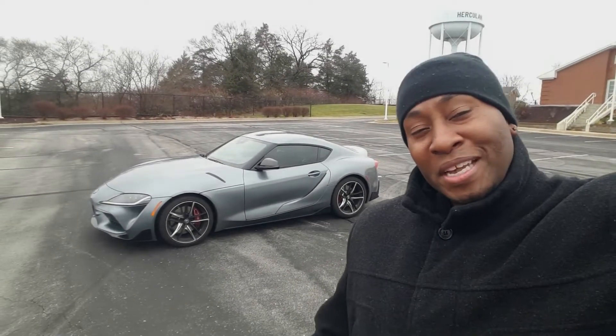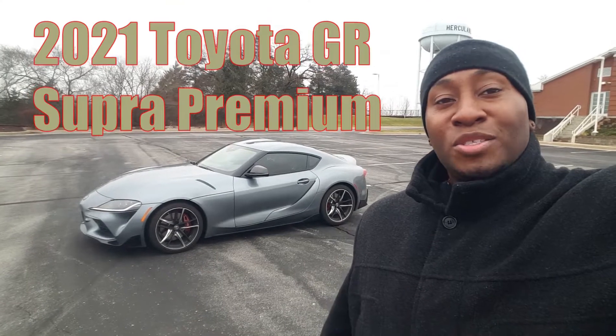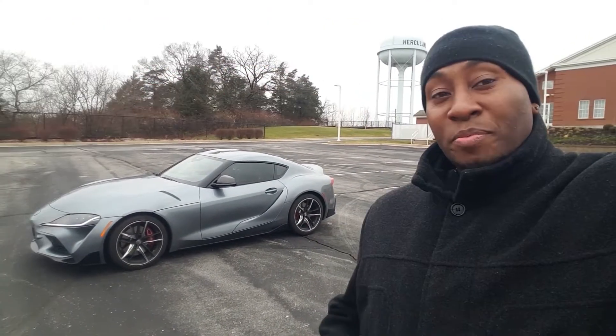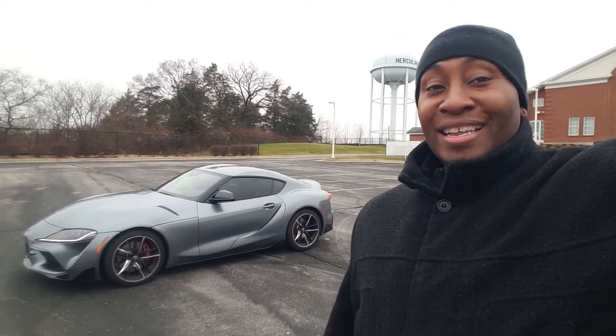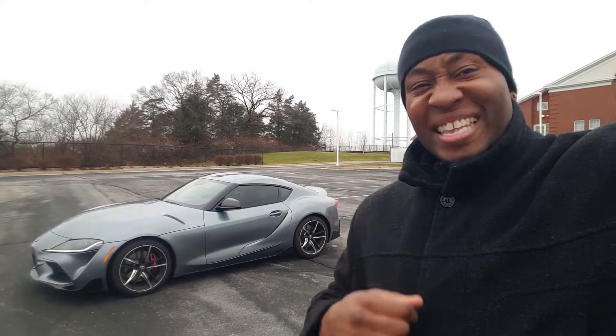Guys, welcome back to Lawson's Car Reviews. My name is Tristan and today I think I've got the most special car that I've had on the channel yet, which is a 2021 Toyota Supra in their premium edition. It's probably my favorite or second favorite car that I've driven yet, so let's take a look around it and I'll give you my honest review.